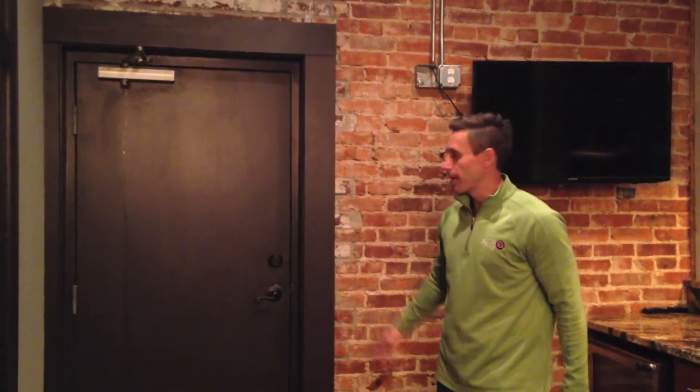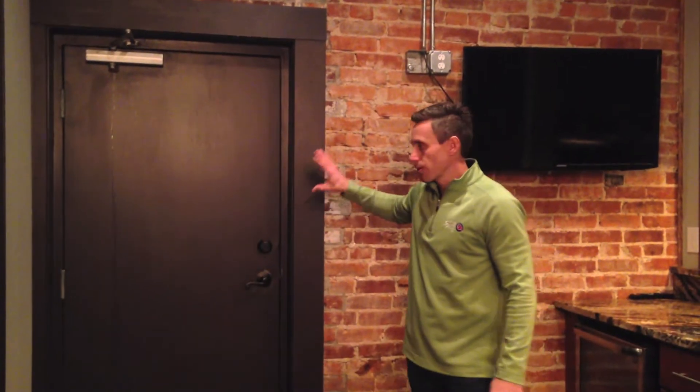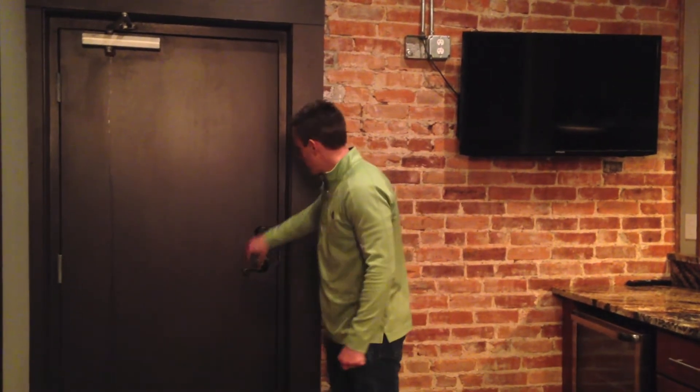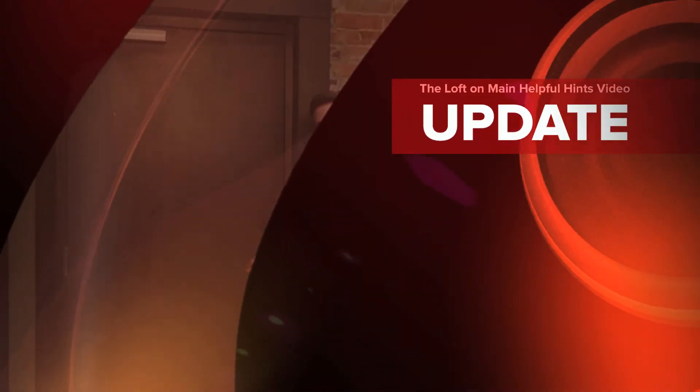I also wanted to explain this door right here. This door goes into the adjacent property but it is always locked — there's a deadbolt right here and it's also locked on this end too. In the event of a fire or anything like that, you can escape through the front door right there as well.